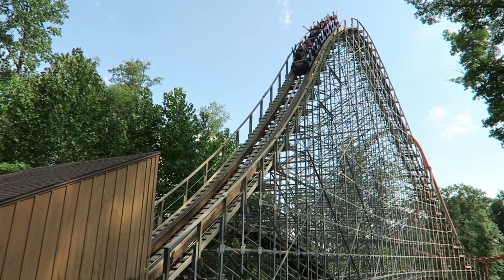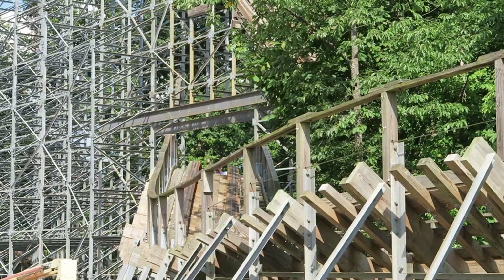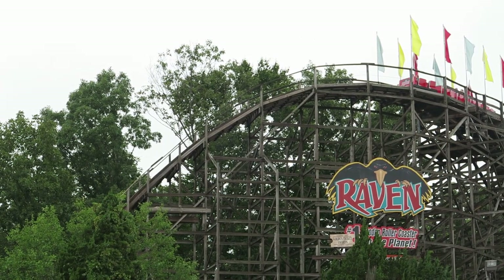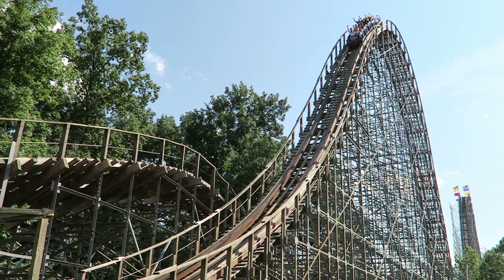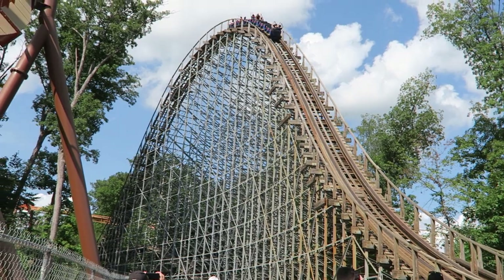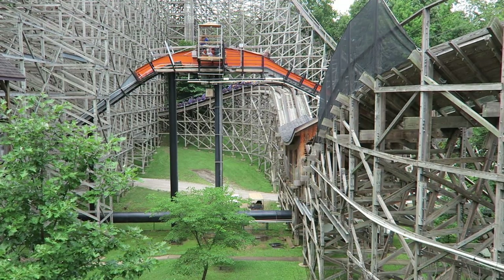Holiday World gained notoriety with a series of wooden roller coasters. The park added Raven in 1995, Legend in 2000, and Voyage in 2006. Not only did they have a large collection of wood coasters, but they were also highly rated. Raven won the Golden Ticket Award for the World's Best Wooden Roller Coaster from 2000 to 2003, and Voyage won the same award from 2007 to 2011. Legend, while it has never claimed the top spot, usually places in the top 25 and is one of the best coasters in the world for laterals.